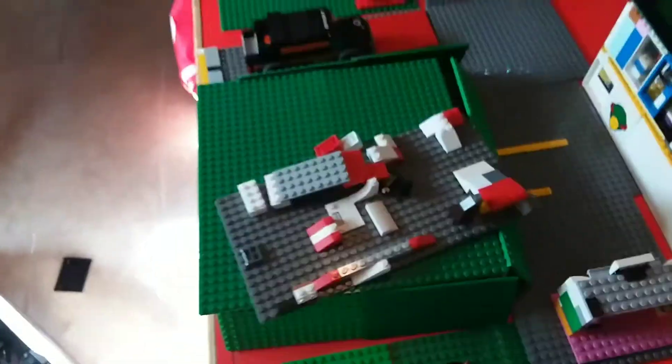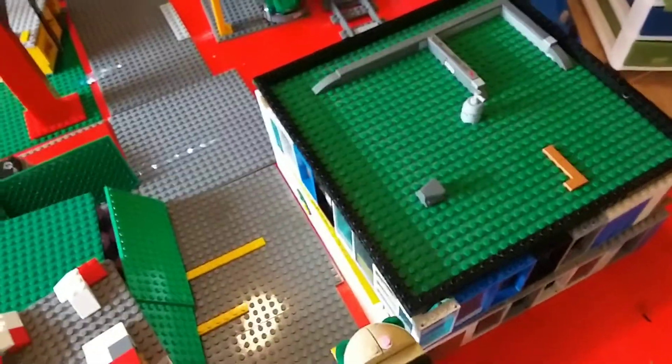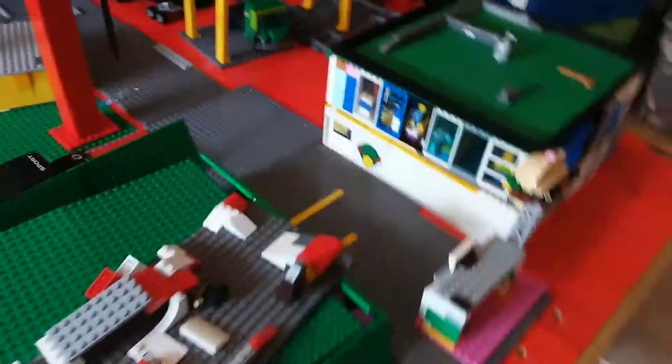In this corner over here we have a hill which I'm planning on putting a skate park on. That's pretty basic right now. We have this — it is a set, it's a burger set. Then over here in the right corner we have a big mall, which I will do a review on in probably a day or so.